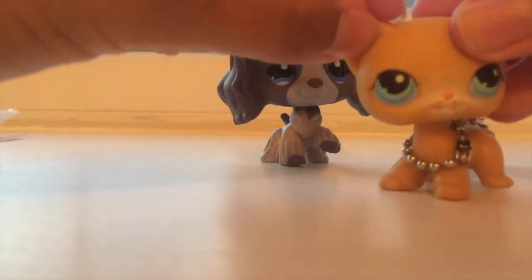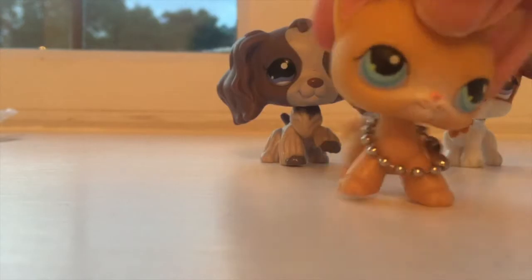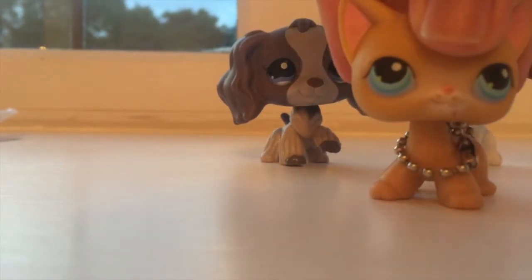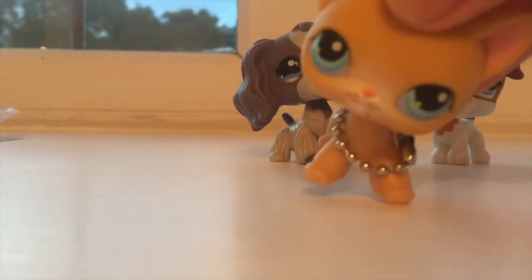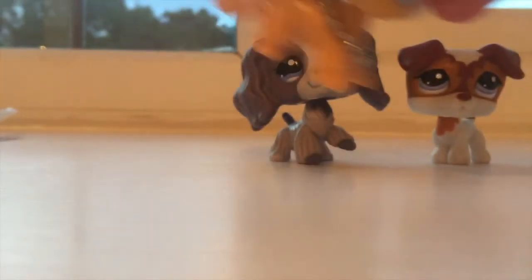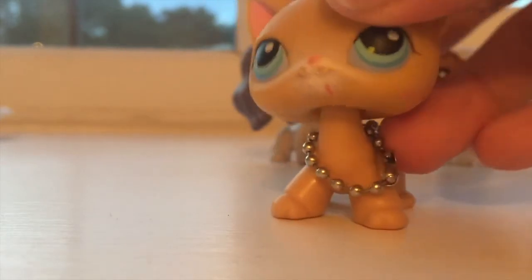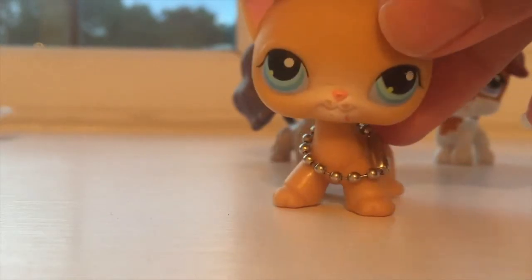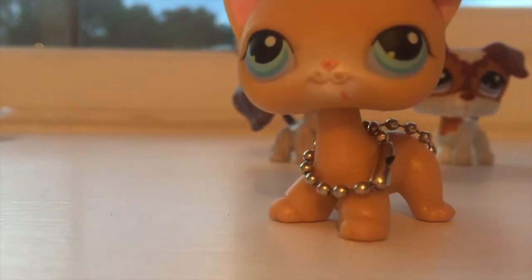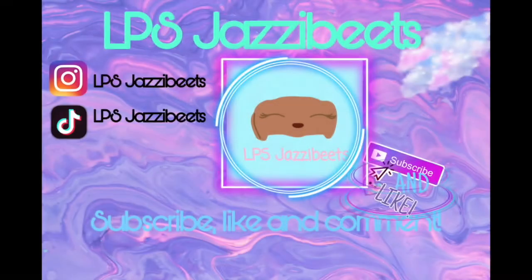Well, that's the end of the video, guys. I know it's super short but I just wanted to post a video about me opening these beautiful dream LPS. I hope you guys enjoyed the video — please subscribe, like, and comment down below. What do you think about these beauties? Do you like them or not? Tell me your opinions! And if the comment section isn't open, make sure to go DM me or follow me on my Instagram and you can tell me there. See you guys next time — bye!